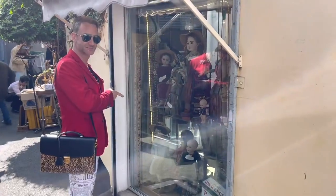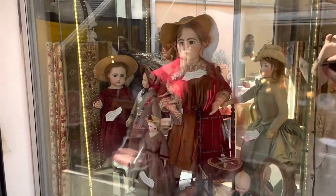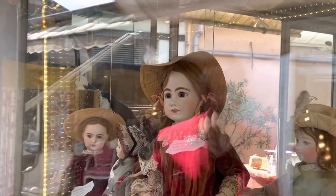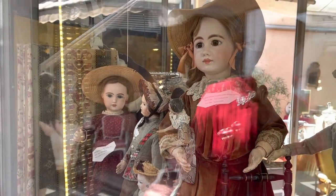Antique dolls. We have a friend, Pam, in Los Angeles who collects antique dolls, and honestly I cannot see beautiful European hand-painted porcelain dolls without thinking of her.